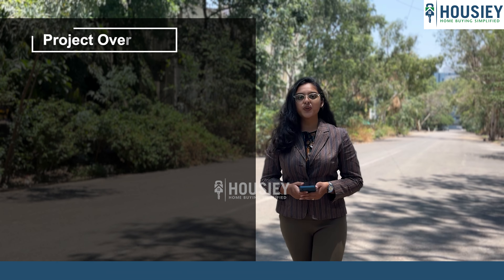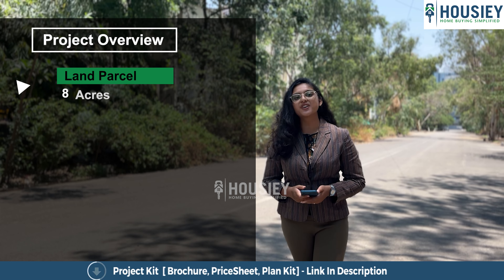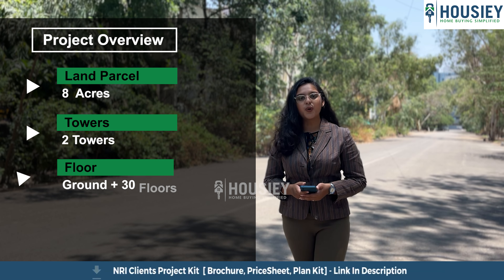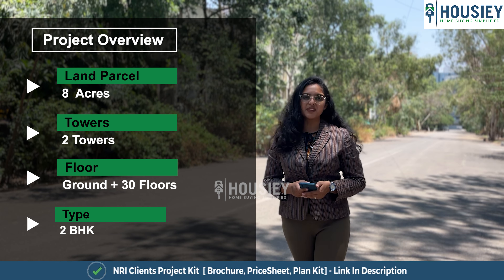First is the project overview. Lodha Casa Vardula will be constructed on eight acres of land, consisting of two towers with each tower having ground plus 30 residential floors with two BHK residential apartments.